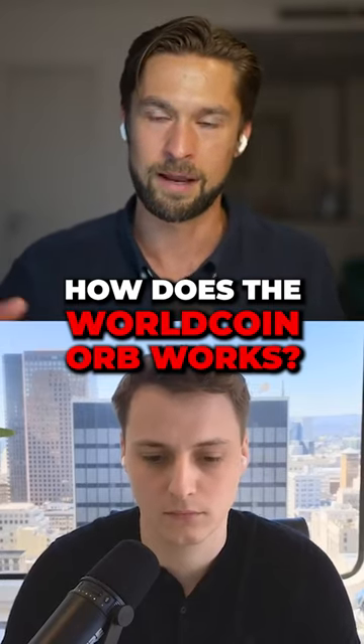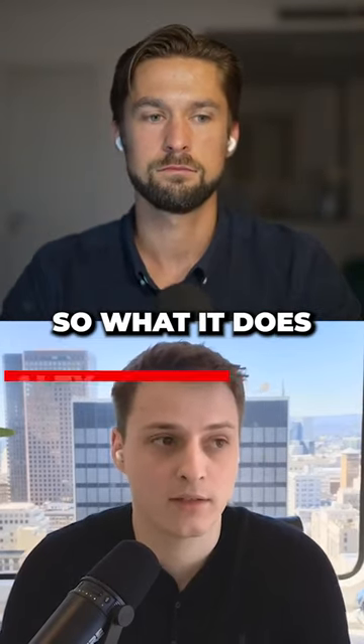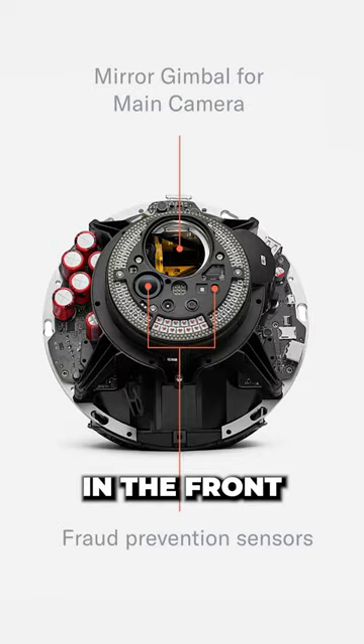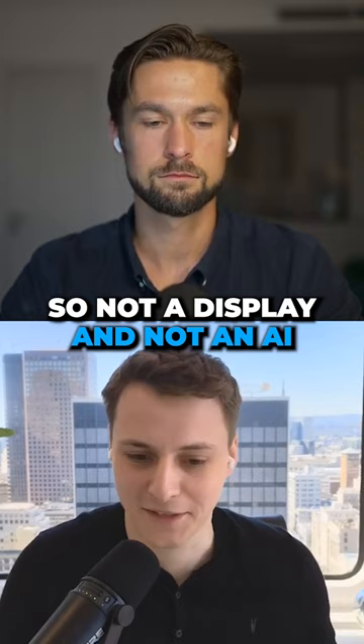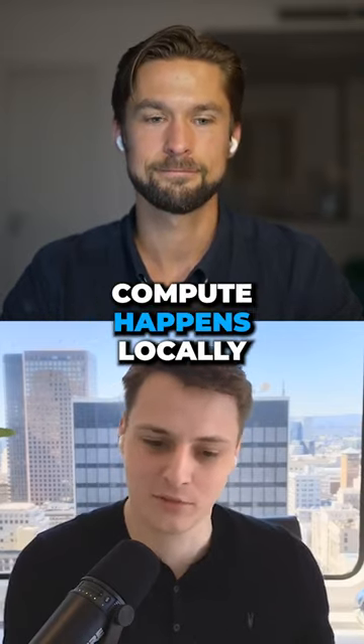Can you talk about the technology in the orb and how it does its job? So what it does — it has a lot of sensors in the front to make sure whatever we see is an actual human being, not a display and not an AI that tries to fool us. All of that compute happens locally.